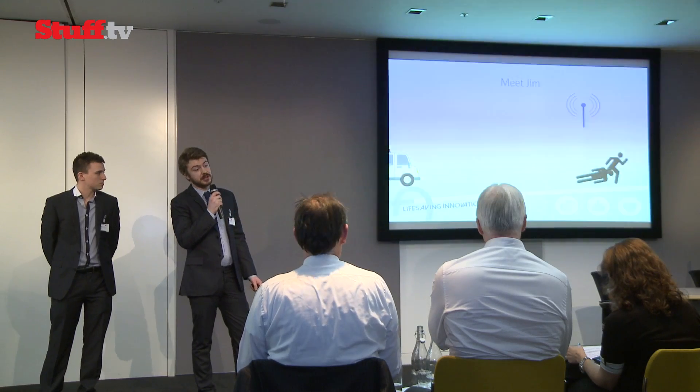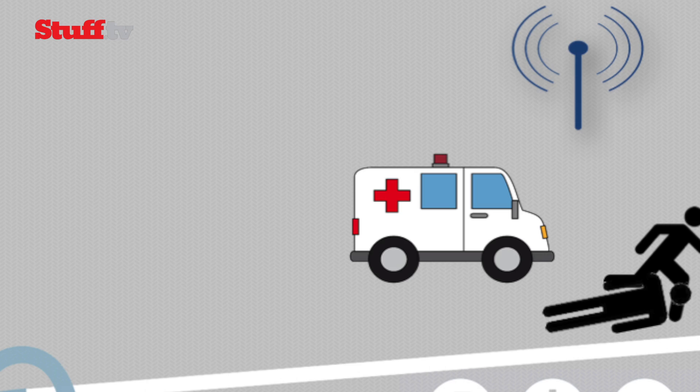If I'm a first aider about 400 metres away, I would get a notification on my phone, I could look at the directions and go to the scene and provide the care that's needed until the ambulance arrives.